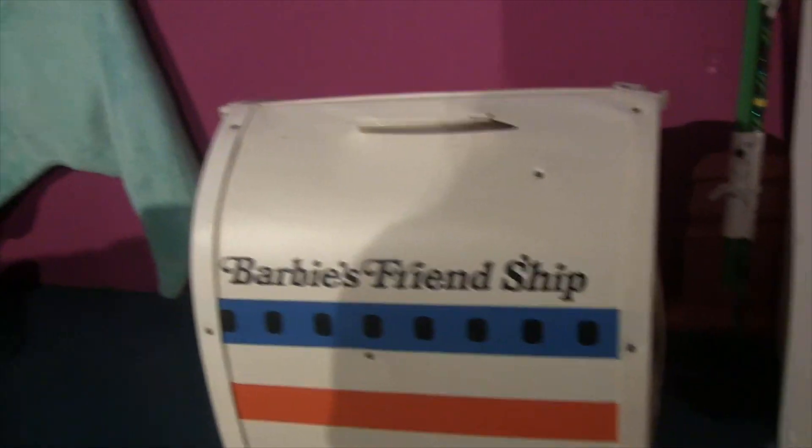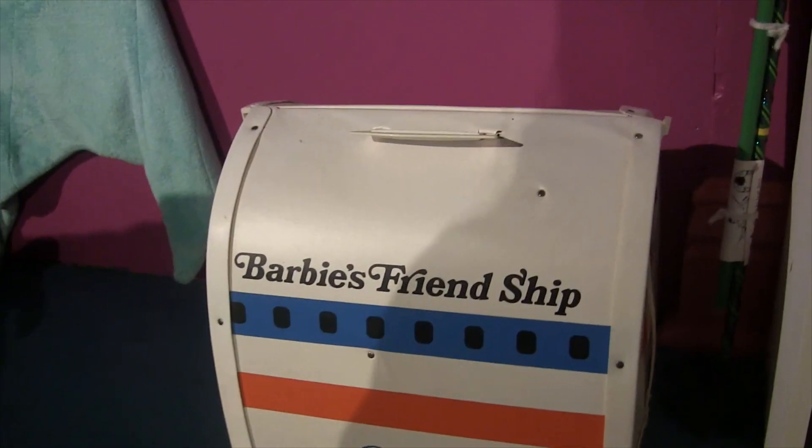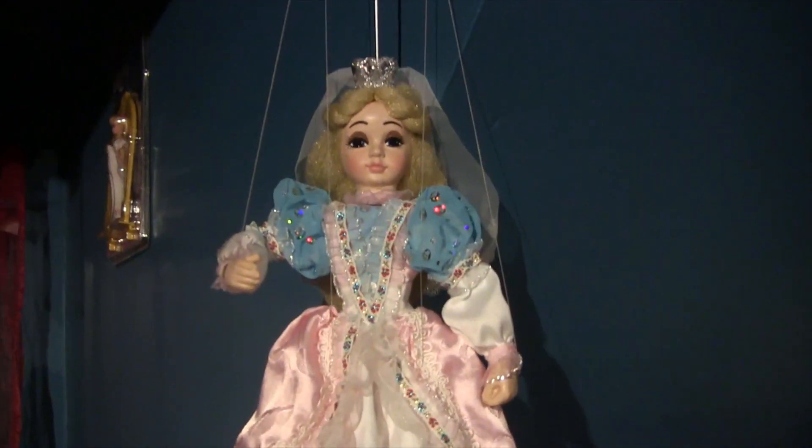Down there — vintage Barbie airplane. I'll open it up and show the whole thing when I do my doll video. Little window bench area, air conditioner. These little pillows are cute — my cat mostly just sleeps on there. Princess Serenity. And this is a marionette from Prague, I think is where it's from.